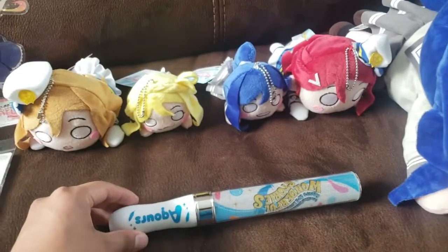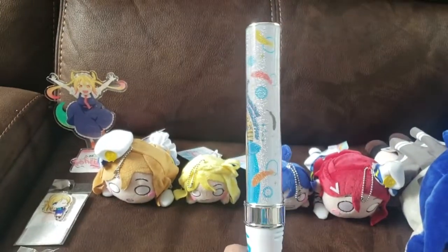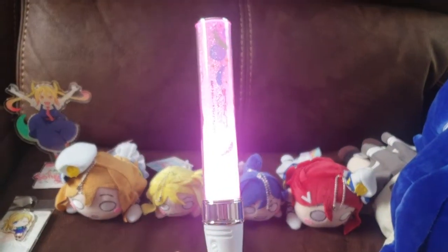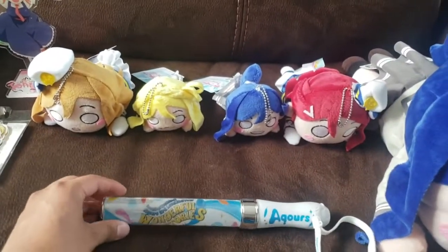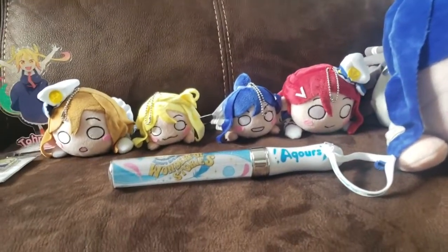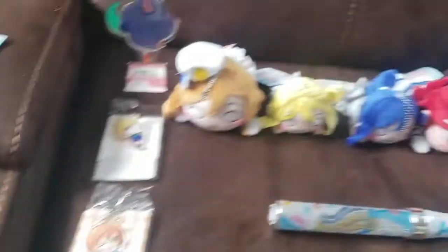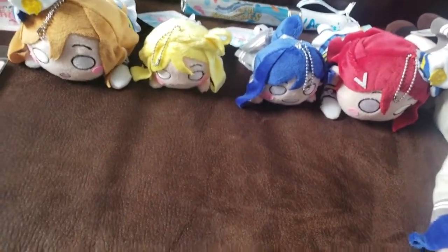The next thing I want to show you is this light pen, and I've got a bit of a story for it. Check it out — it's got all the different colors for the nine girls, which is pretty amazing. I really wish I had this at the concert; it would have been so much fun. I'll talk about that in my next video — I'm gonna make an Anime Expo experience video and a Love Live concert experience video. This one ended up costing me 70 dollars.